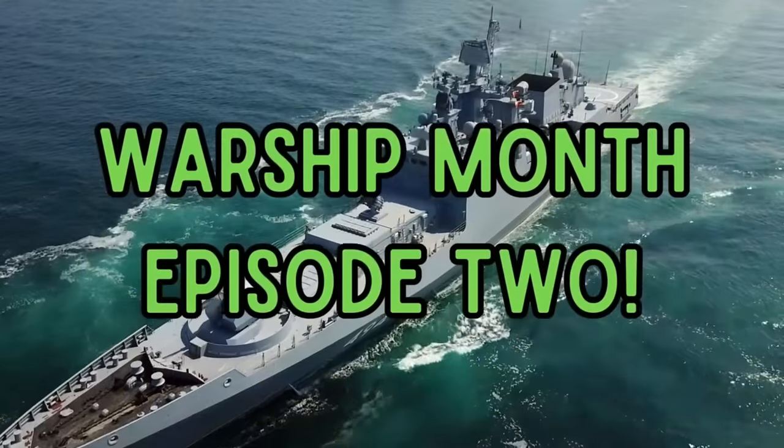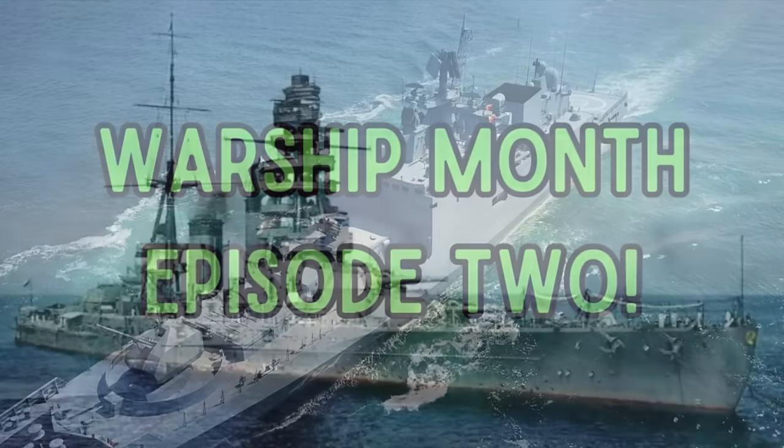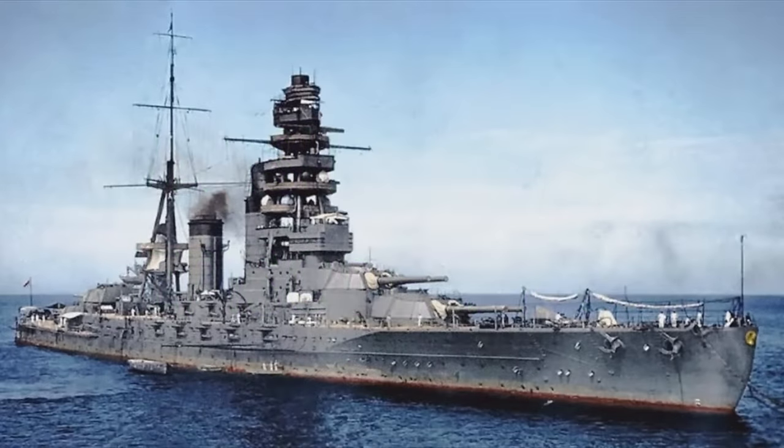We continue Warship Month with Episode 2. The Japanese battleship Nagato was an iconic Japanese warship with several design innovations that make us ship nerds go nuts. Nagato, named after the Nagato province, was sponsored by Admiral Keito Tomasaburo.